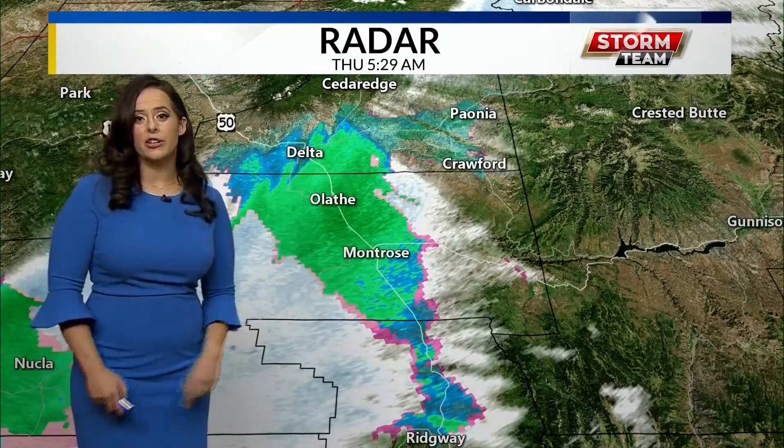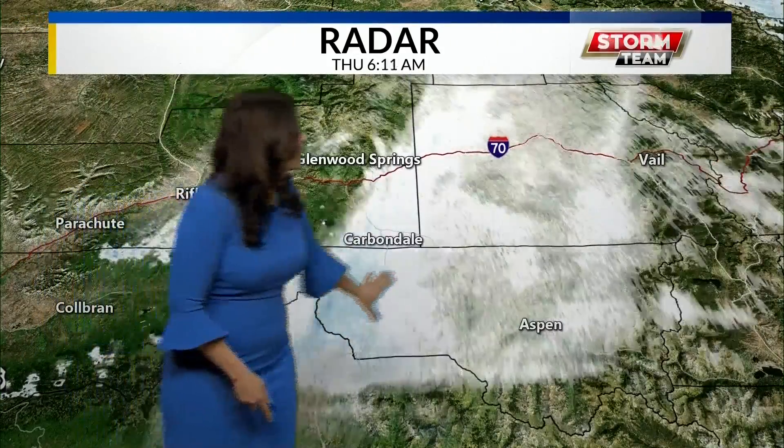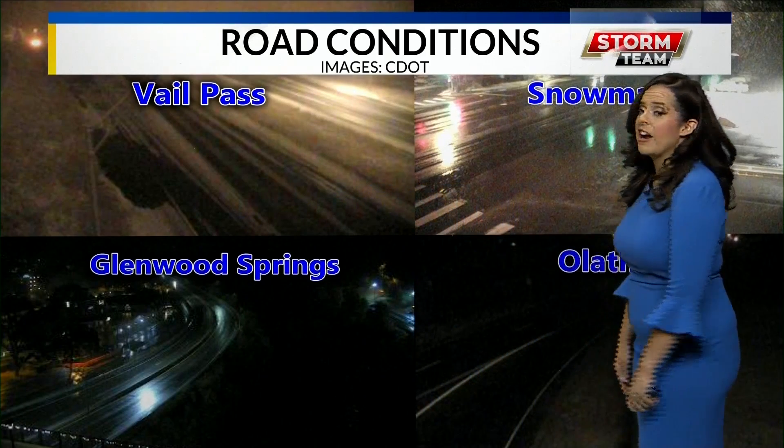Not very much as far as accumulation goes. As we head up into the higher elevations, you can see those snow bands really starting to pick up into Carbondale as well as into Aspen for this morning. Let's take a look at our road conditions for this morning, because we're looking at very snowy conditions for a big portion of our area.